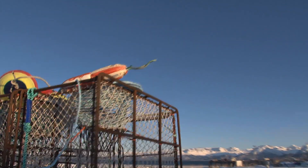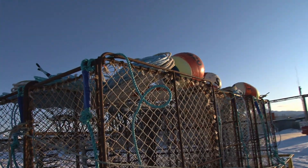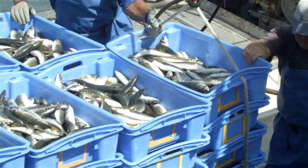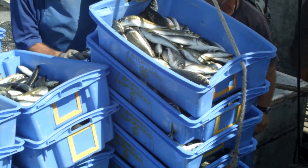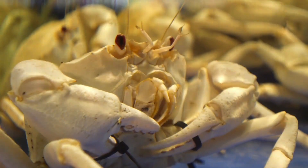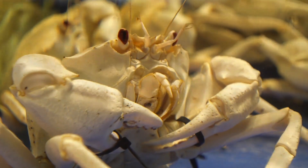Besides the ring, pot, or trap to catch the Dungeness crab, I consider bait the most critical element to catching keeper-sized Dungeness crab. You can catch crab with different kinds of meats in the bait box or tied to the crab ring, but I've found there are very specific baits you can use to catch bigger and more Dungeness crabs. So before you head out next for some Dungeness crabbing, you need to take these baits with you.